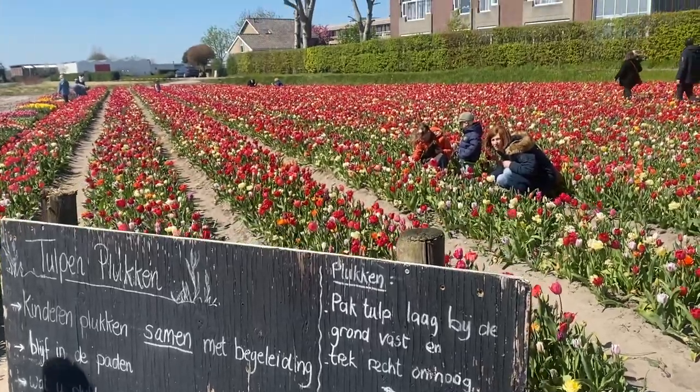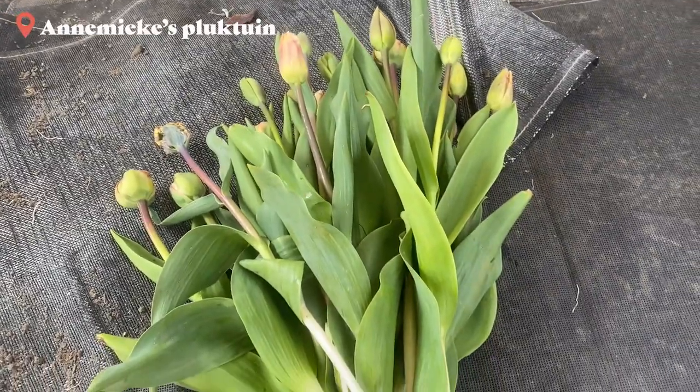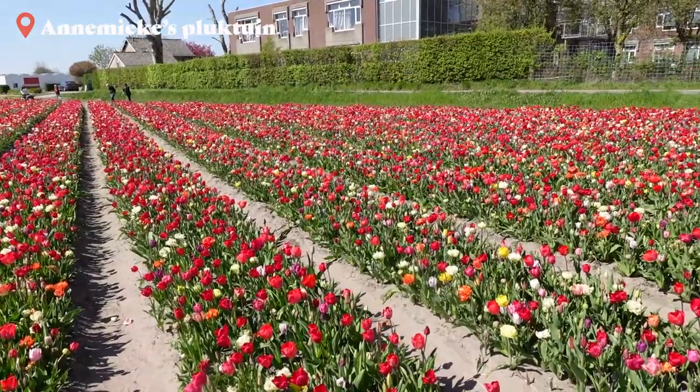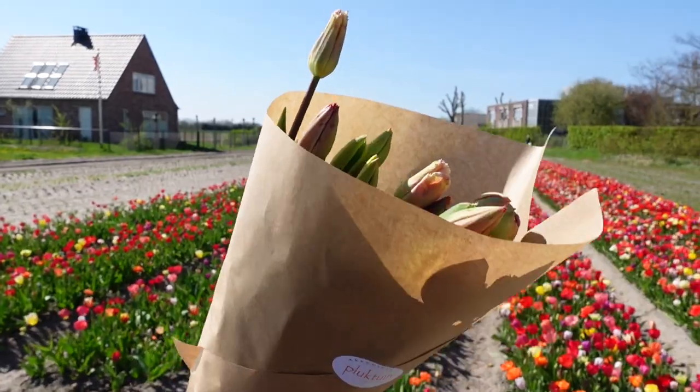If you want to pick your own tulips, I would recommend going to Annemiekus Plaktuin or a place called S Pennings en ZN. It's a very cute and wholesome activity to go and pick your own fresh bouquet of tulips. At Annemiekus Plaktuin it cost 35 cents per tulip, so it is also not very expensive at all. I highly recommend doing it — I enjoyed it very much when I did it.